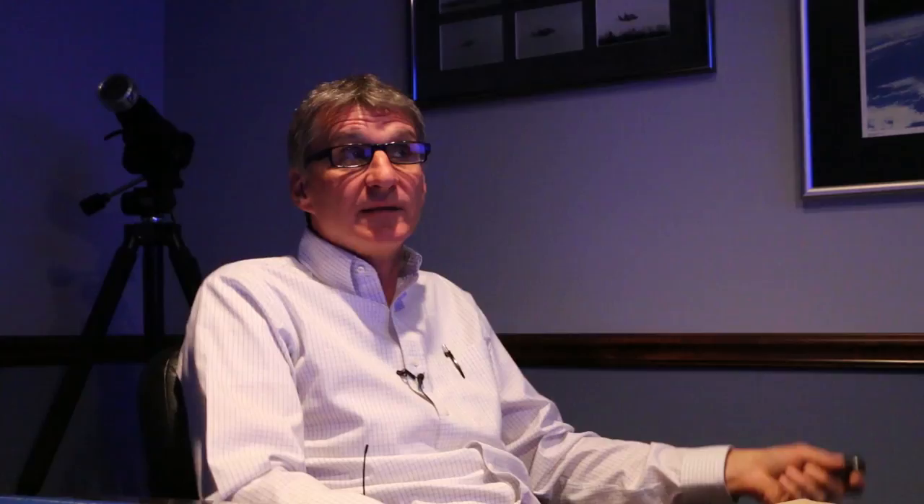If you do it right and you know some timing, you can put together a sequence from first contact all the way to totality, and then the partial phases afterwards all the way to fourth contact. Is this yours? Absolutely. My inspiration was Fred Espanak — one of the greatest photographers for solar eclipses. I definitely wanted to be able to pull it off, and I did. Do you have this printed out and mounted in your house? Yeah.